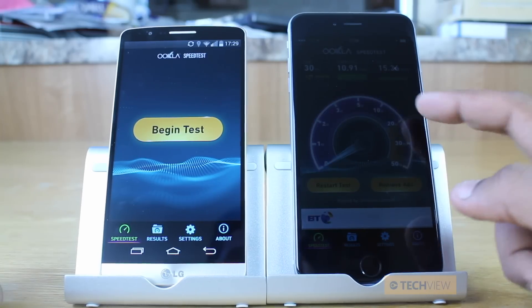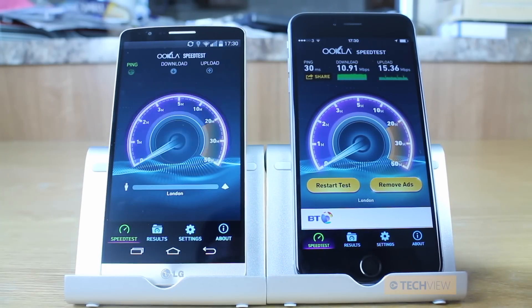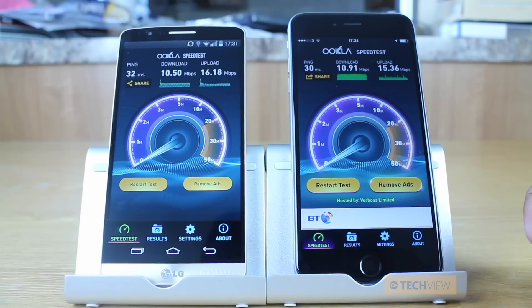Now let's check out the LG G3, and yeah we're going to leave this on — it is on the same server. And there we have the LG G3 results: slightly slower download speeds relative to slightly faster upload speeds.